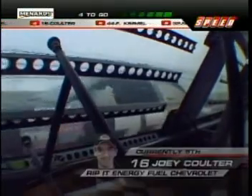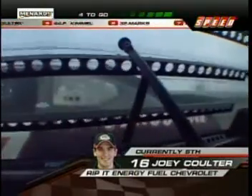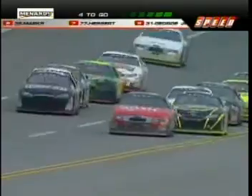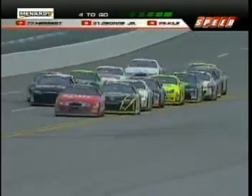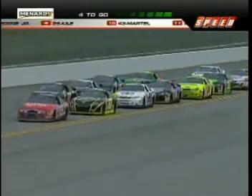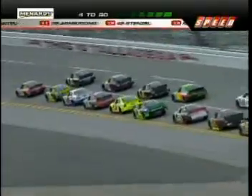Final four laps of racing. Tom Hesert trying to make the move on Joey Coulter — this is a battle for the fifth position. Hesert takes it away and moves to the fourth spot. Now it's finally coming — Tom Hesert pulls to the outside of Steve Arpin in a battle for second.